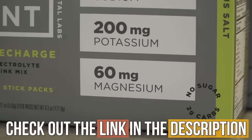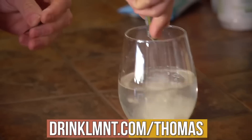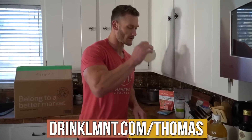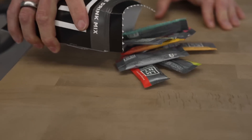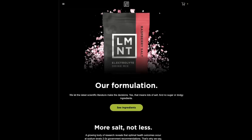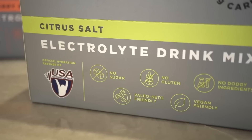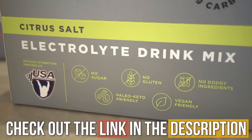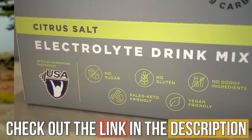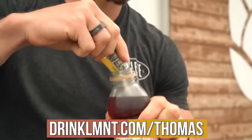I've linked one of my sponsors down below — my hydration sponsor, a company called Element. That link gets you a free variety sample pack of all their flavors with any purchase. Element has a thousand milligrams of sodium, 200 milligrams of potassium, and 60 milligrams of magnesium in a single sachet. Flavors include grapefruit salt, watermelon salt, citrus salt, and more. The link is drinkLMNT.com/Thomas.